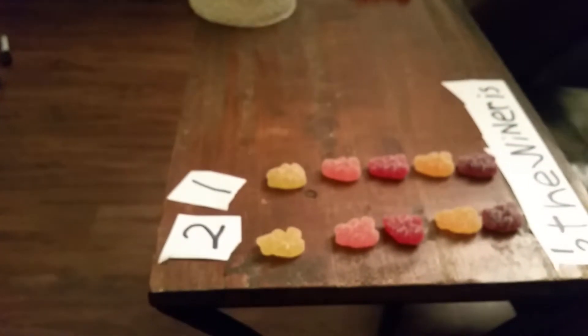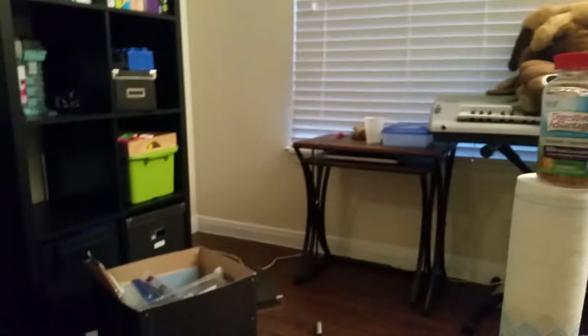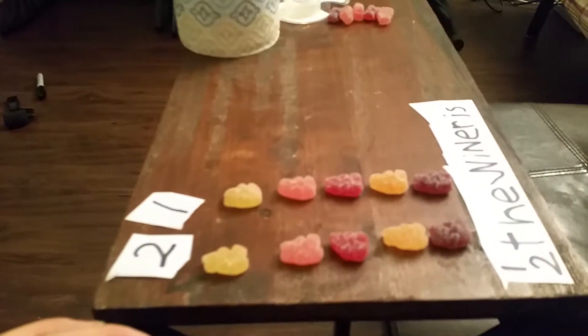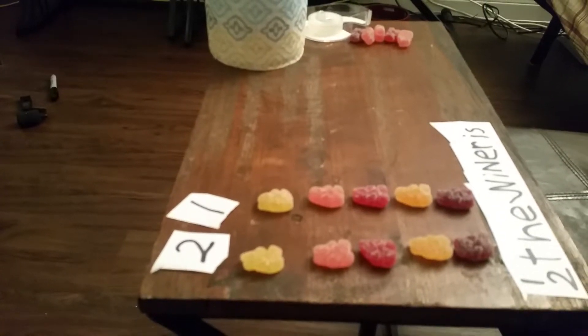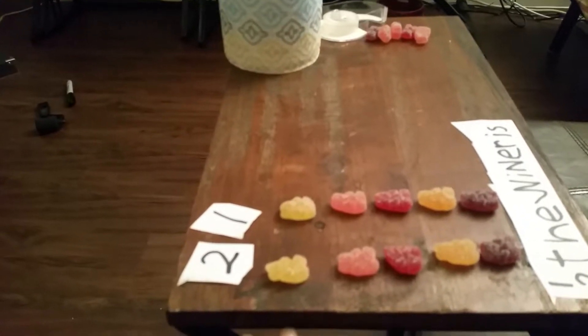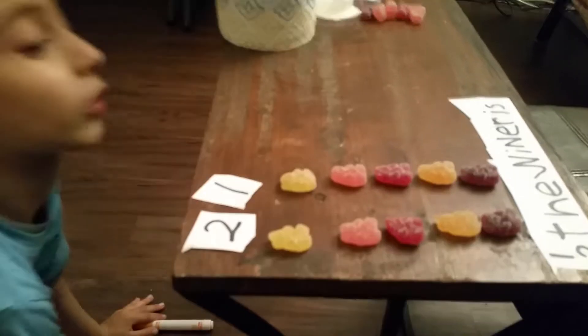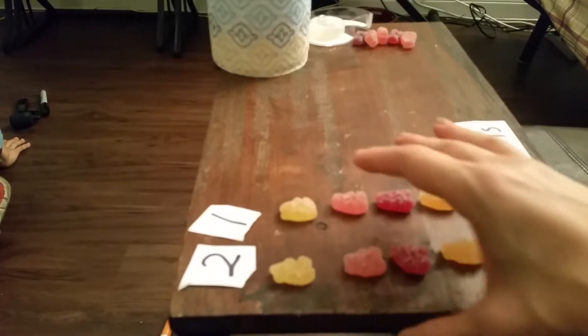Do I get to taste it first? Not yet. What about my tickle hand — can my tickle hand try one yet? No. What about my floppy hand? Can my floppy hand go get them? Not my tickle hand or my floppy hand?